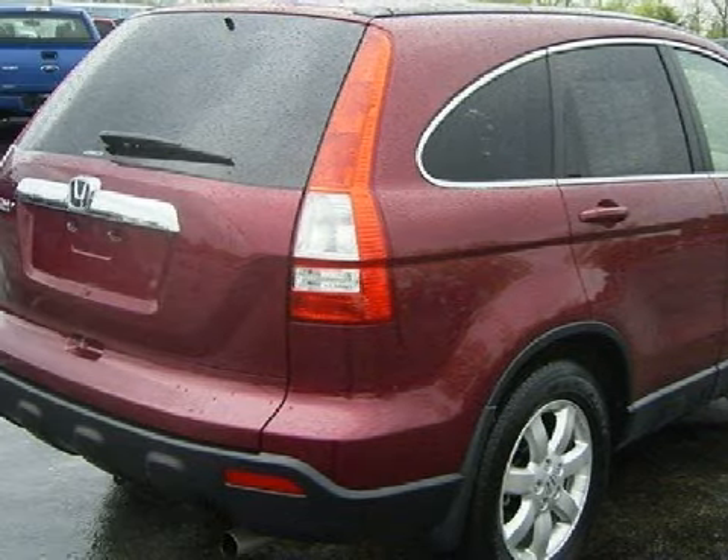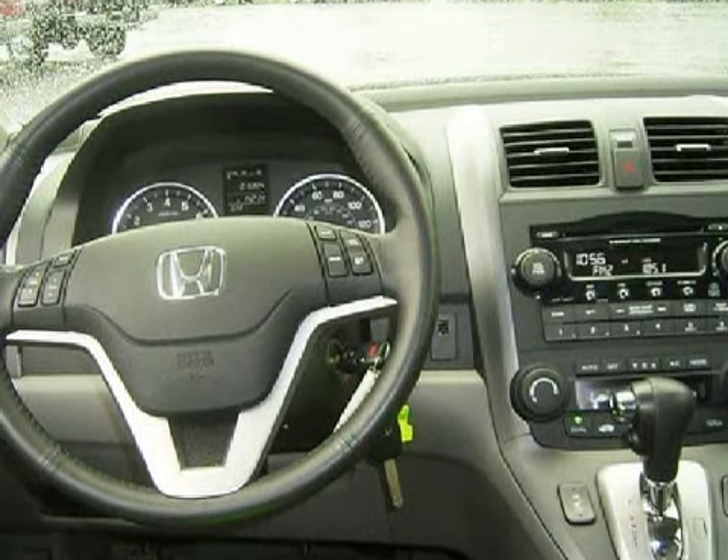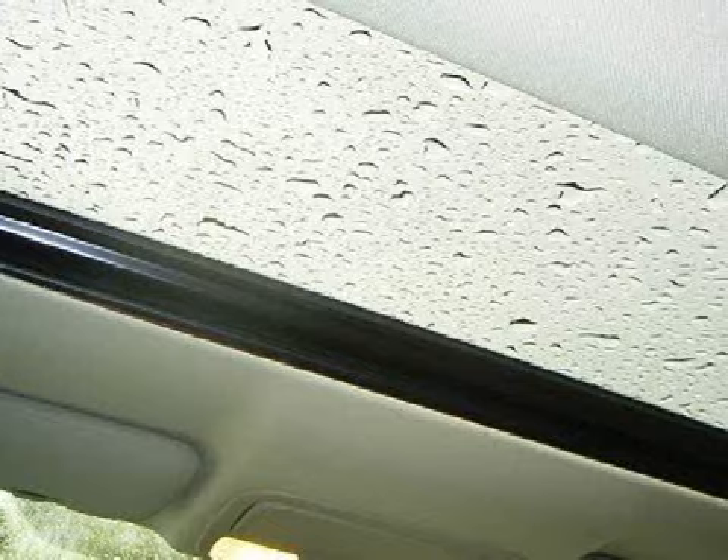The safety features on this vehicle include a highly reliable security system. Call or come in today to schedule a test drive.